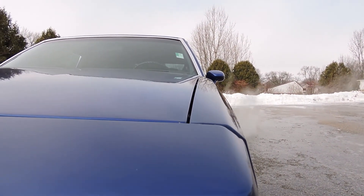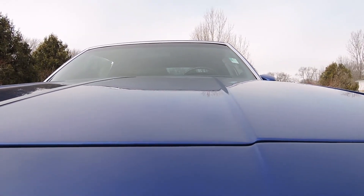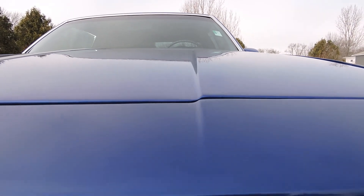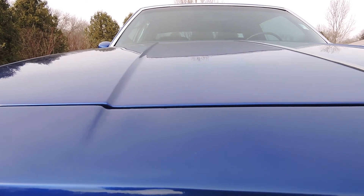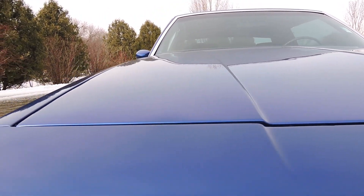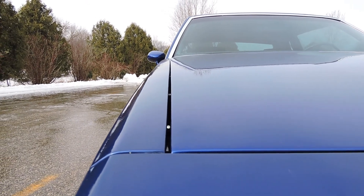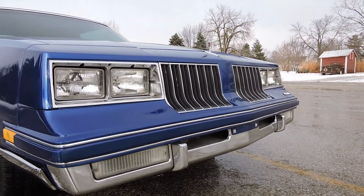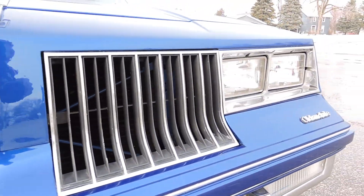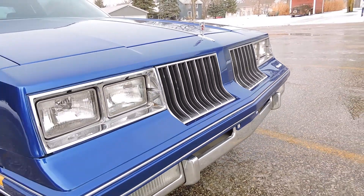Nice hood gap on the driver's side. Top of the fender and the top of the hood line up perfectly. There's our body line — lines up excellent. From front to back the gap is really nice. The front bumper's in excellent shape, the grille is great, and the chrome around the headlights is all original, same with the grille. It's still in very nice shape for being 30-some years old.